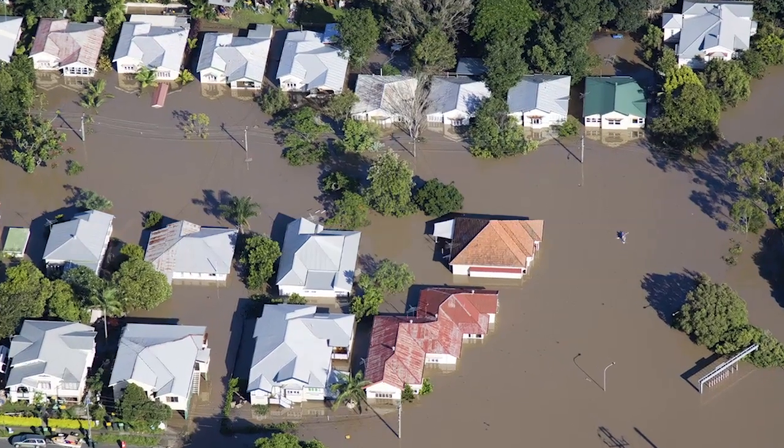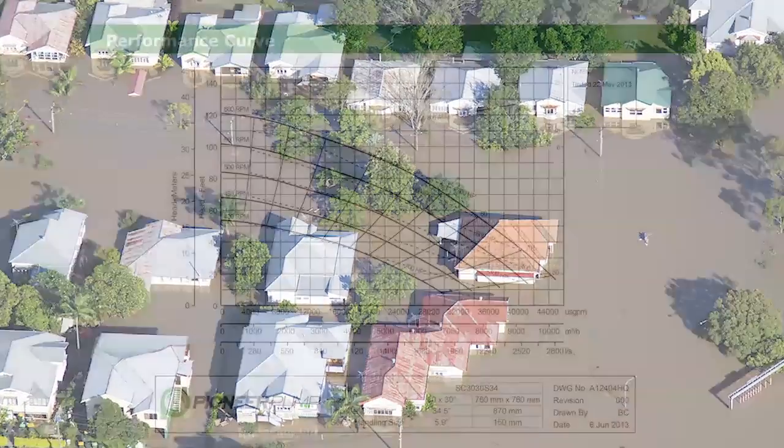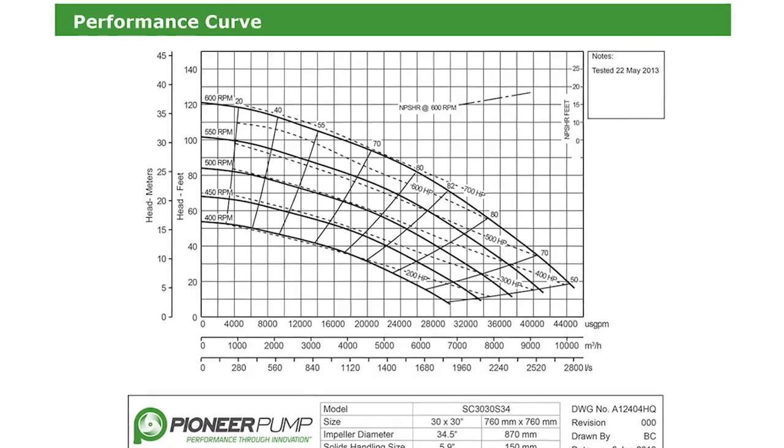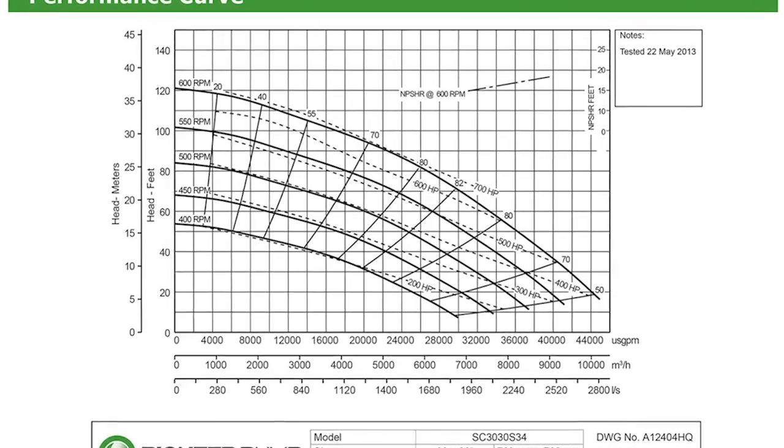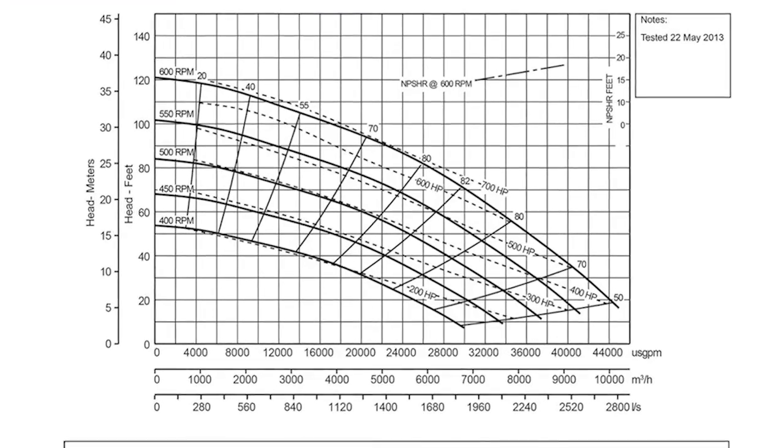It is also suited for cooling water intake stations, as well as emergency planning and flood relief. Tested and certified to hydraulic institute standards, the PP3030S34 has the highest suction lift capability of any pump in its class.